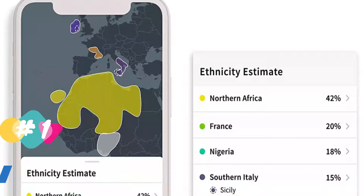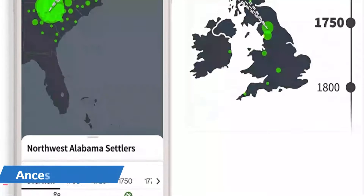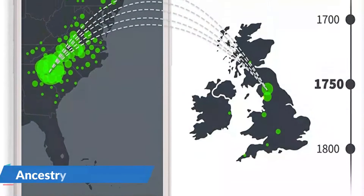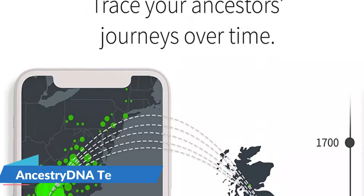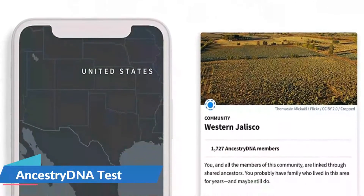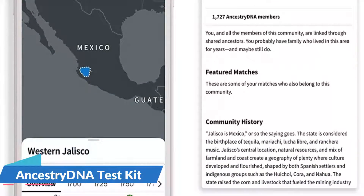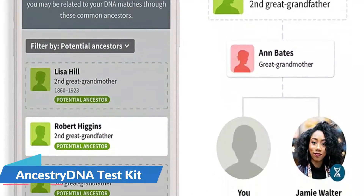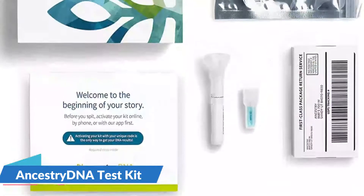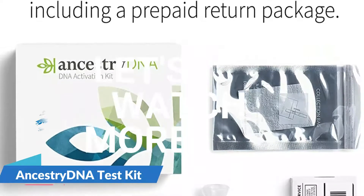A more precise ethnicity estimate with greater geographic detail and in-depth historical insights connects you to the places in the world where your story started — from unique regions to living relatives. Combine what you learn from your DNA with an Ancestry subscription for access to millions of family trees and billions of records for even more insight into your genealogy and origins. They work to protect your data and give you control over it with data encryption, secure databases, and easy-to-use controls.